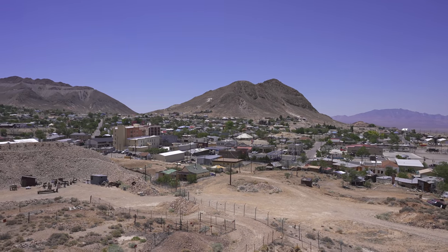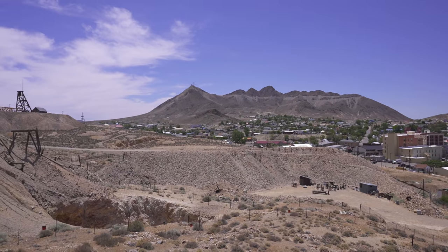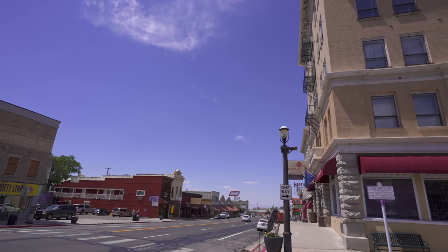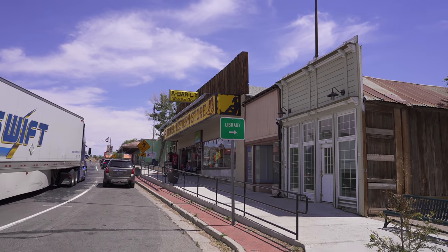Welcome to Tonopah, Nevada, one of the last great old western mining boomtowns full of history and romance of the old west. It's home to incredible architecture, amazing historic buildings, a couple casinos in town, cute little stores, a mining museum. There's a lot to see, do, and learn about here in Tonopah.